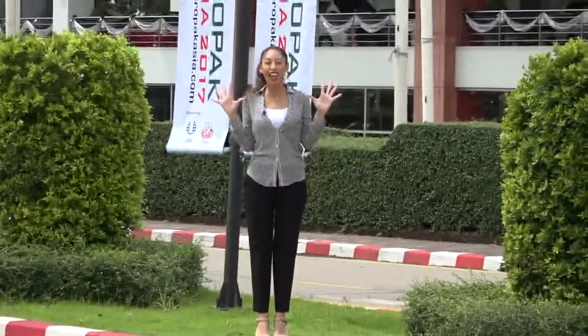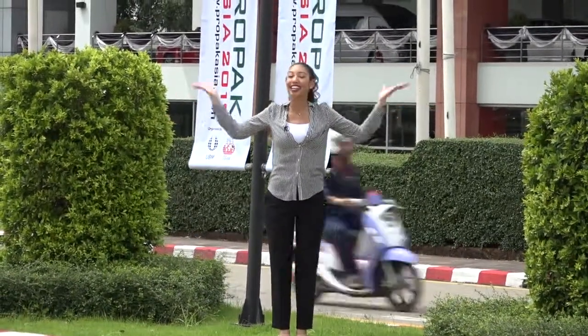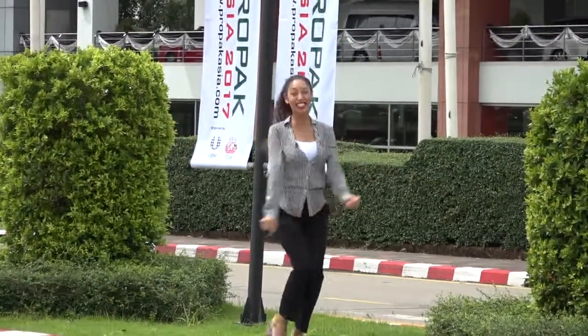I'm at ProPak Asia 2017, which is held in Bangkok, Thailand. This is a packaging technology event for Asia. The scale is huge and it's super exciting, so let's go!